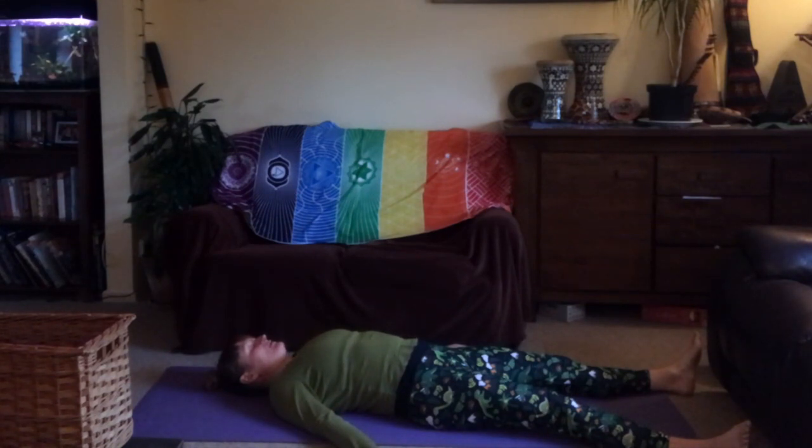Imagine that relaxing feeling flowing down through your hips, thighs, knees, calves and shins, all the way out to your feet. Keep the breath focused on circles, but they may be getting smaller — coming back to a more natural inhale and exhale. Fully relax.